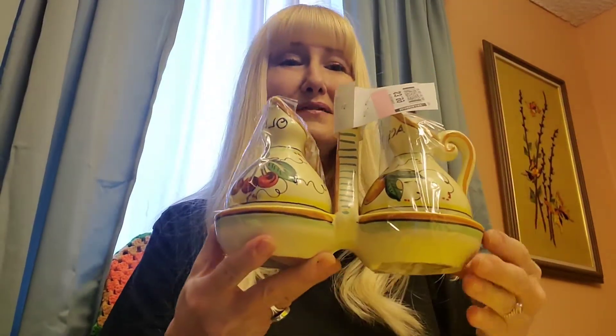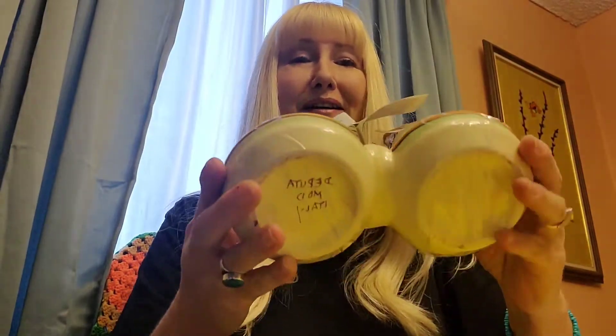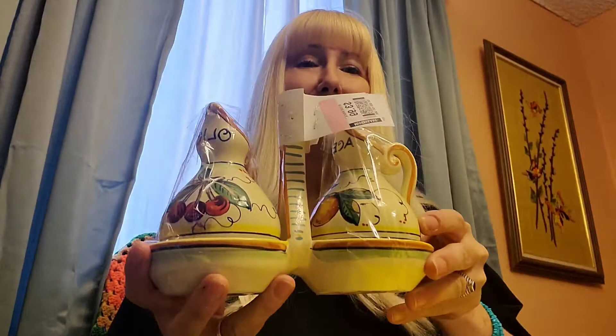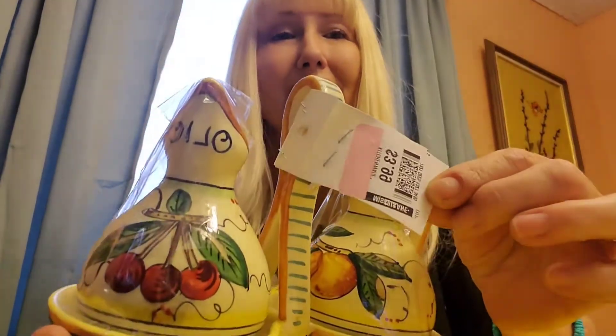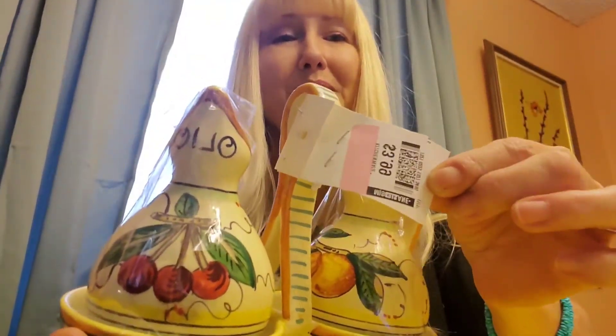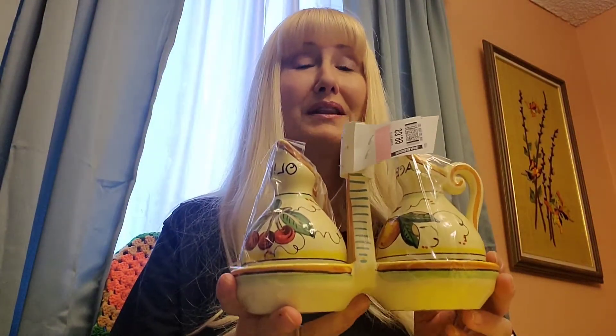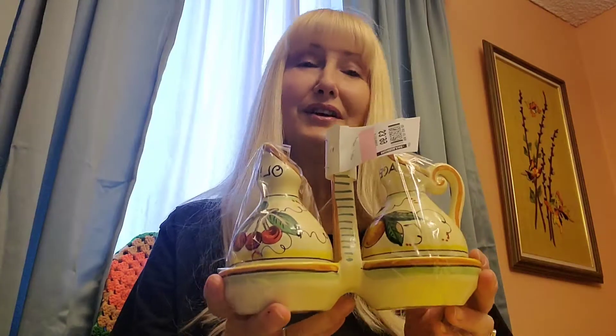The first thing I want to show you guys is this oil and vinegar. It's made in Italy. I got this for — I think it was 50% off of $3.99, and everything I'm showing you is going to be listed in my eBay store, so if you're interested you can go look at it.